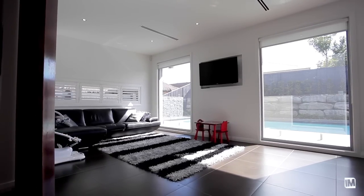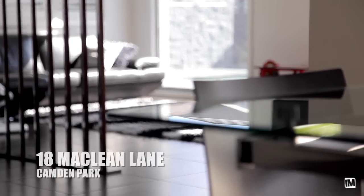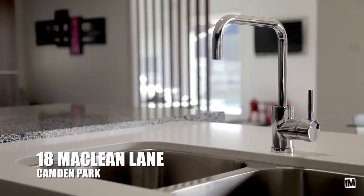This home is extremely unique. There's actually nothing on the market at the moment that even comes close to being a comparison to this house. It's definitely worth a look and I think you'll be very surprised at how impressed you are.